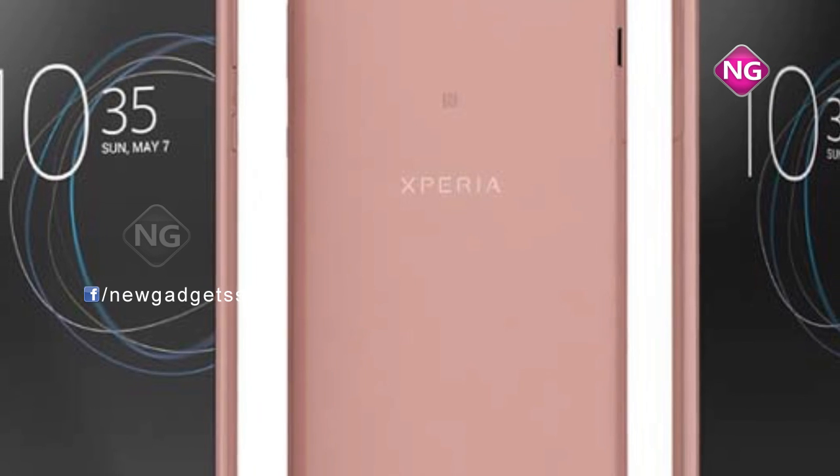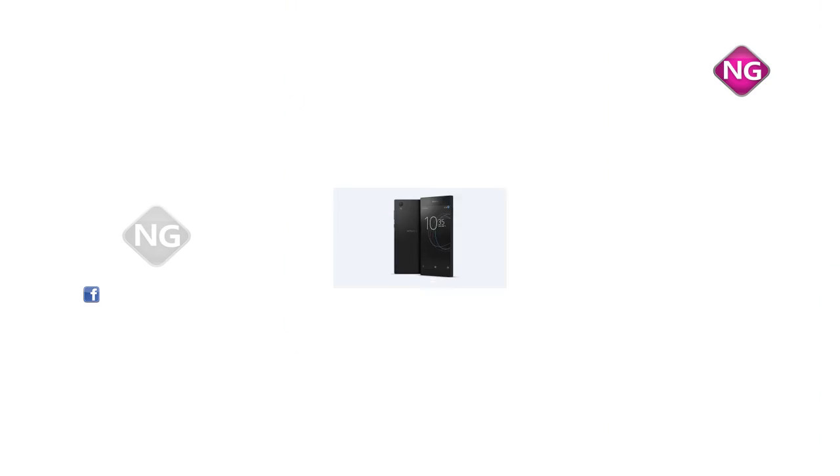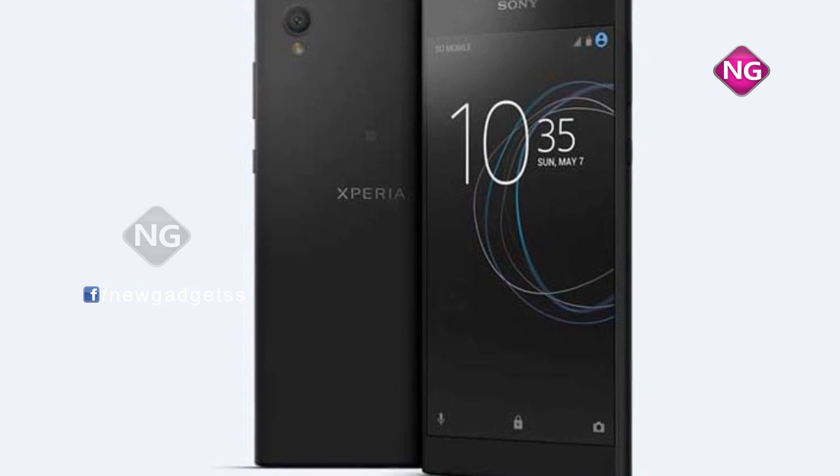The weight of Xperia L1 is 180 grams. Sony Xperia L1 is a dual SIM. Connectivity options include Wi-Fi, GPS, Bluetooth, NFC, headphones, 3G and 4G.